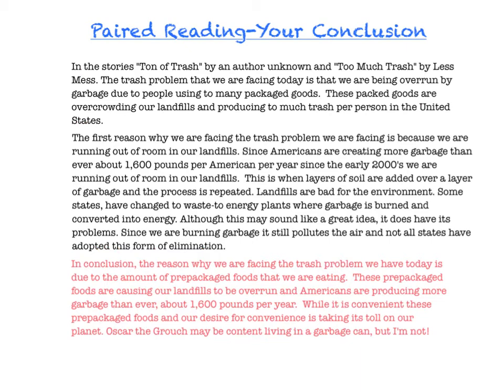And then I give my final thought on this essay question. This is where you can have fun and really give your own personal opinion. I say: while it's convenient, these prepackaged foods and our desire for convenience — it's taking a toll on our planet. It's my own personal feeling that our quest to be lazy is taking a toll on our planet. And then I go back to one of my childhood favorites, Oscar the Grouch, who lived in a garbage can, and I say: Oscar the Grouch may be content living in a garbage can, but I'm not. And there you go — that's an effective conclusion.